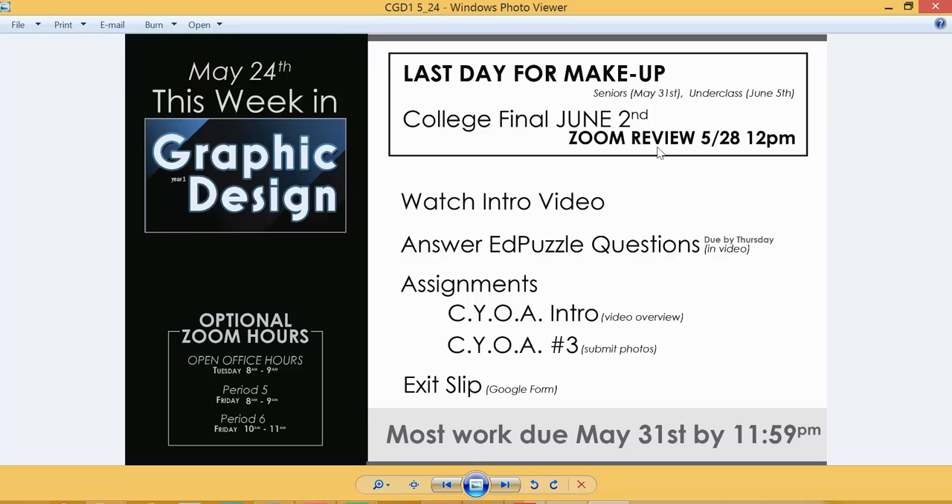As always, if you have any questions please reach out and contact me sooner rather than later, and I can get you on the right track as we get ready to close up the last portions of our online distance learning class.